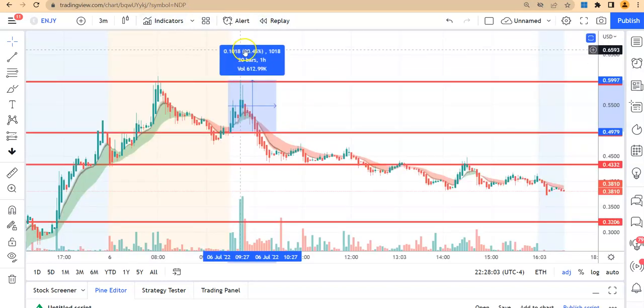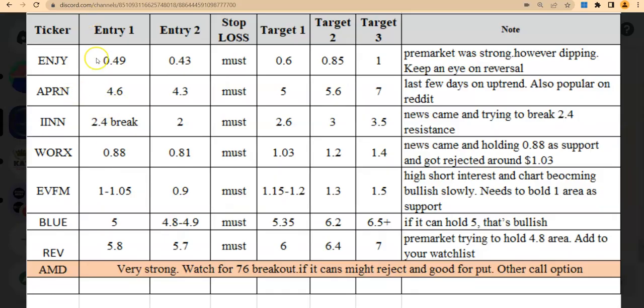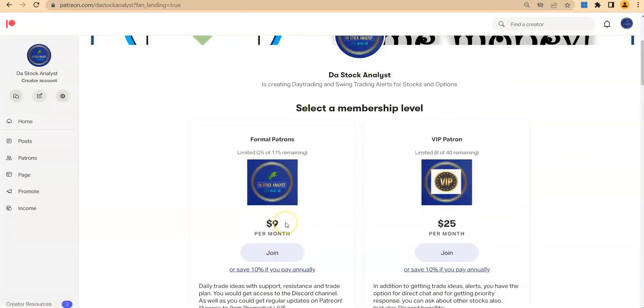Not only EVFM — we also got ENGY with a 20% gain from our support level, and WARX with almost a 32% gain from our alert. If you want these kinds of tickers with entry, exit, target, and notes, please join my community for just $9 per month. Join my Patreon, get access to my Discord, and let's make some money.